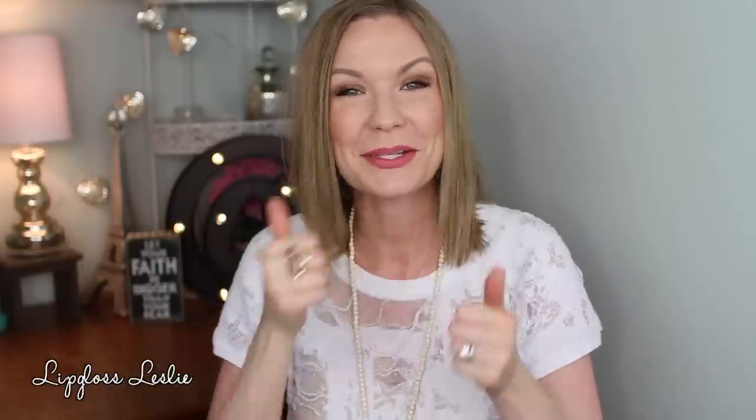All right guys, those are all my favorites for this week. I hope you really enjoyed this video. Please hit a thumbs up if you did and let me know down below what you were loving this week or maybe not so much loving. Let me know your weekend plans or any questions you have — I'm happy to answer those. Please subscribe to my channel if you're not already, and I'll see you in the next video. Bye!